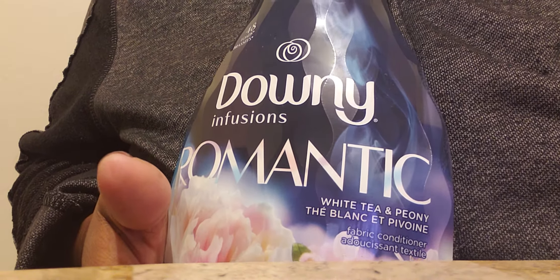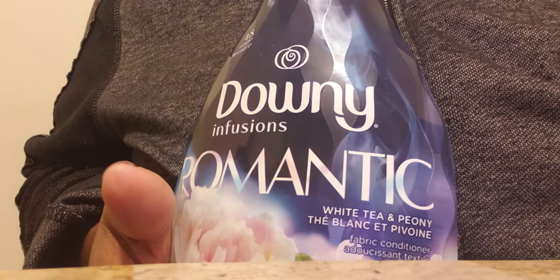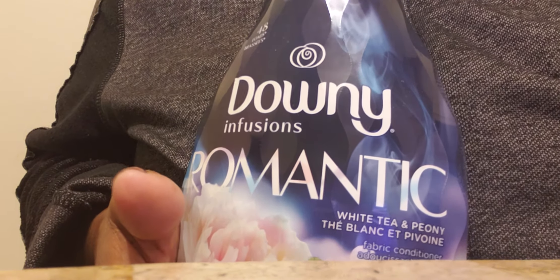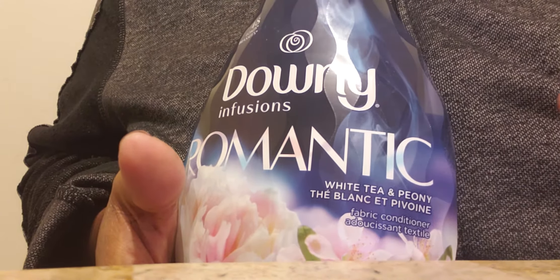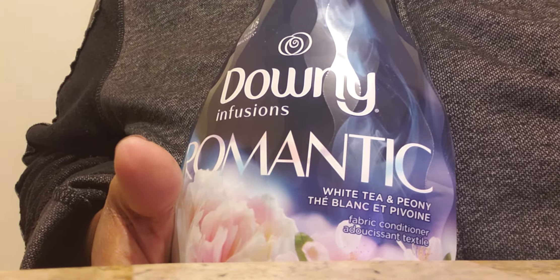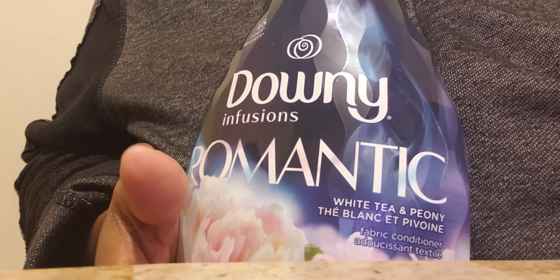And this stuff, guys, I love it. It is fantastic. So I'd like to do a review on it because I've just used it a few times. I did do an Instagram post on this, and this right here, even though it says White Tea and Peony — which Peony has a distinctive scent to me — this really smells just like the Almond Downy.